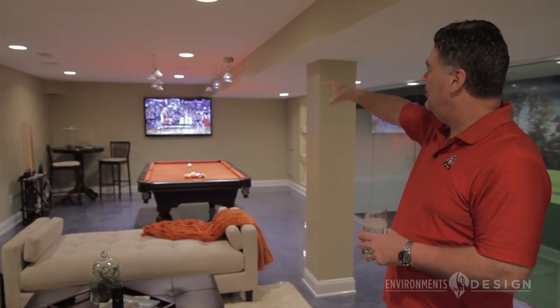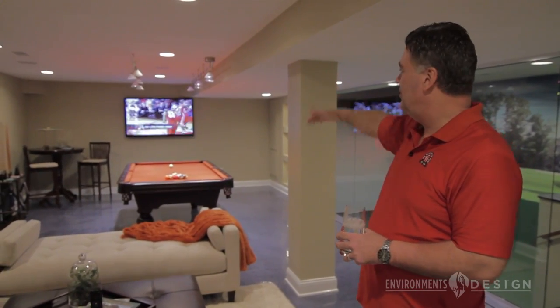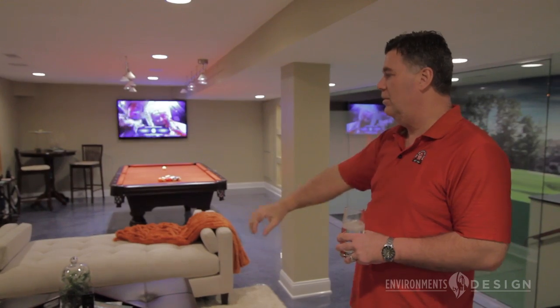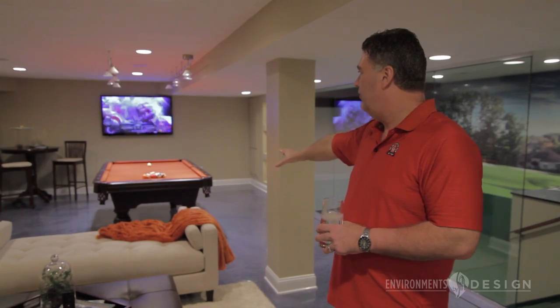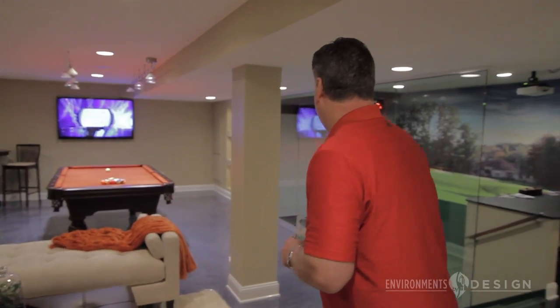We had to specially design the lighting. Often on a pool table the lighting hangs down, but we didn't want that because you wouldn't be able to see the television. So the track lighting up above allows us to see the television, play pool, and relax in this area. And we absolutely love the denim floor and the color coordination there.